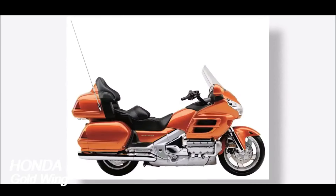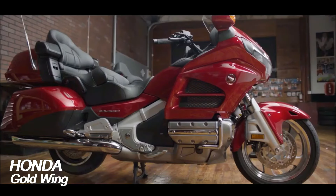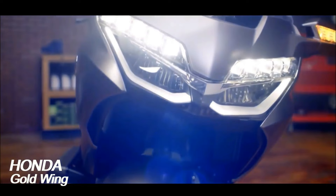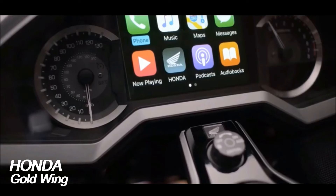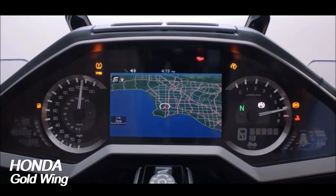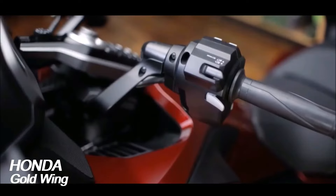For 2020 YM, improvements to suspension and slow-speed maneuverability further complemented the evocative flat six-cylinder engine beating at the heart of Honda's premium tourer. In 2021 YM, the Goldwing gained an audio upgrade, and 2022 YM saw it become available in dual-clutch transmission, DCT, form only. The 2023 YM Goldwing received a new tire pressure monitoring system, TPMS, that quickly and clearly warns the rider if tire pressures are low, and for 2024 YM the GL1800 Goldwing receives a stunning new color scheme.